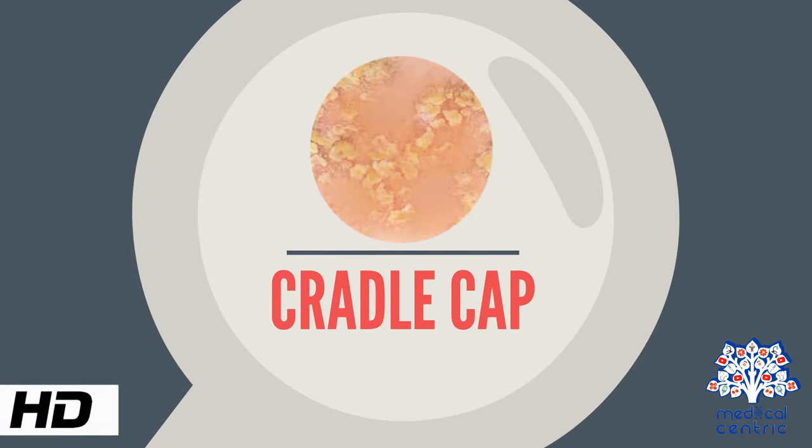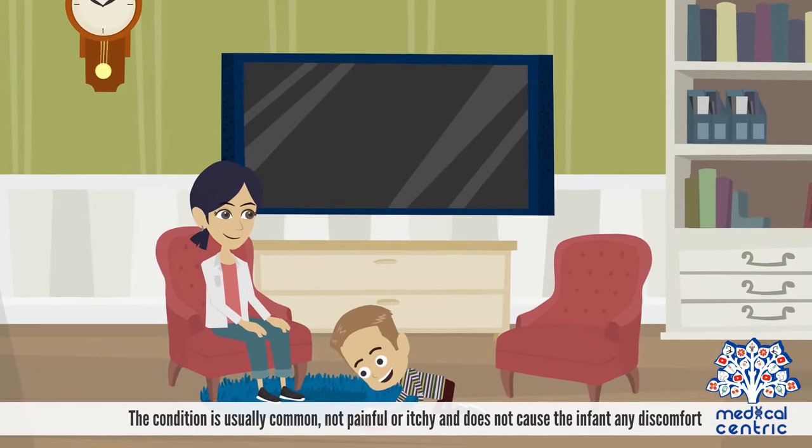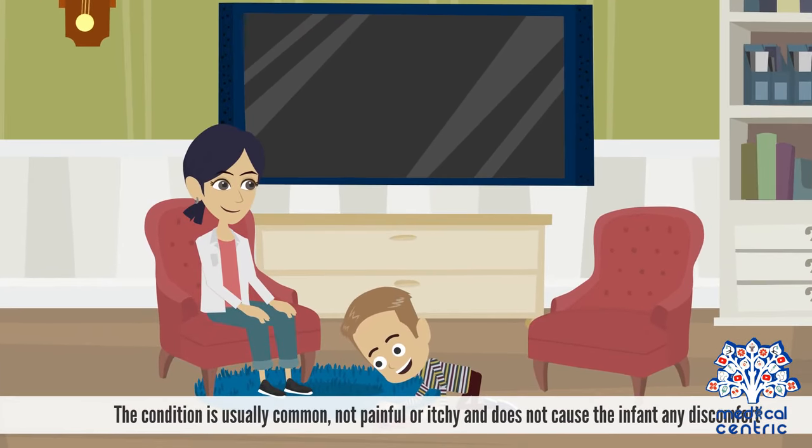Today's topic is cradle cap. Cradle cap is a greasy, patchy, yellowish, scaly rash that appears on the scalp of young infants. The condition is usually common, not painful or itchy, and does not cause the infant any discomfort.